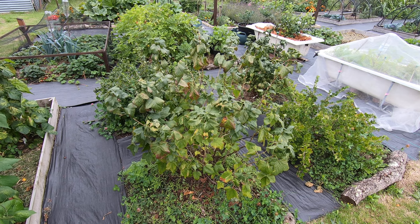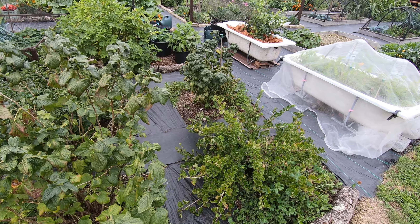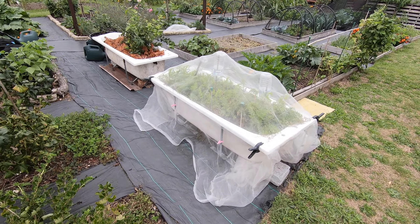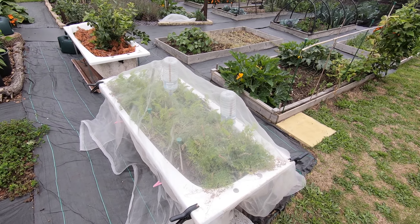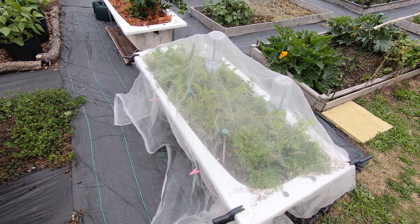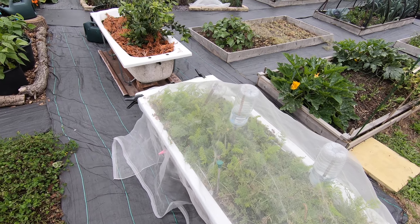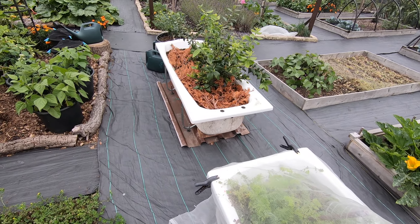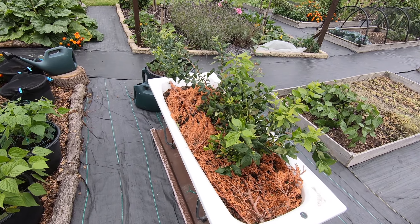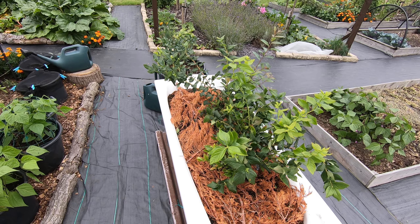The gooseberries and blackcurrants are now over here. Sweet candle carrots, when they're not being bounced on by the foxes, are actually rather nice. And the blueberries have been putting on lots of new growth — I'm looking forward to the autumn colour on those.